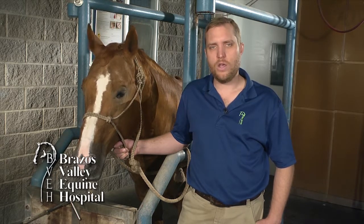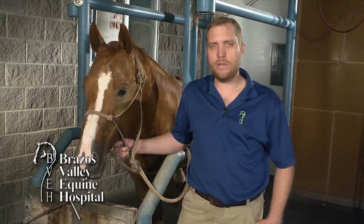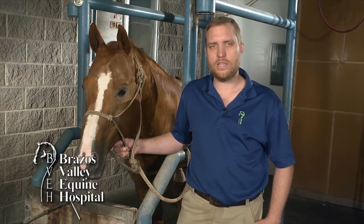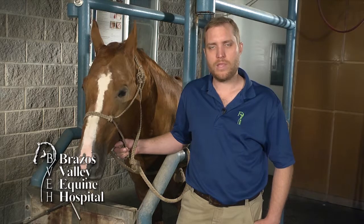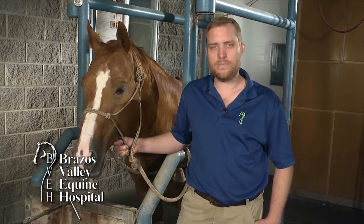When a horse runs out of hay overnight or is not eating well during a weekend competition, acid is still being produced but without the necessary saliva and fiber to buffer it and keep it from damaging the stomach. The good news is that there are products available that are proven to help reduce the aggressive factor of acid production. At the Brazos Valley Equine Hospital, we help our clients with treatment plans designed for the specific show and work schedule of the horse.